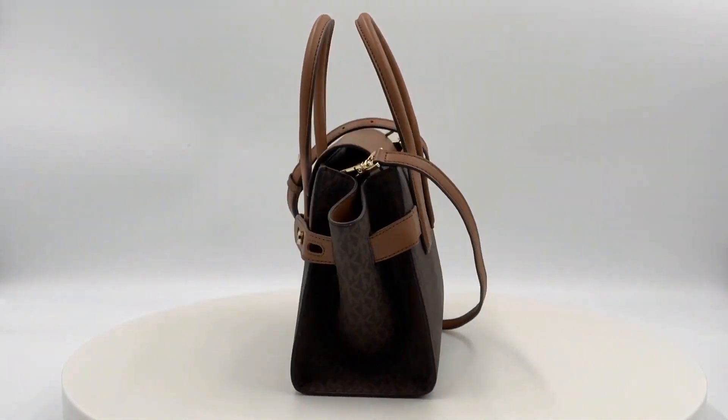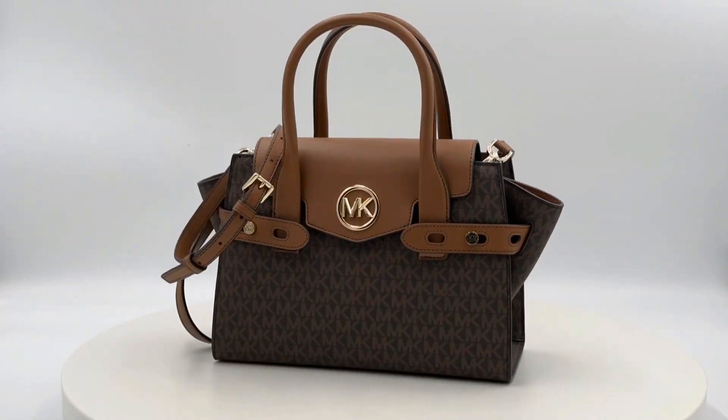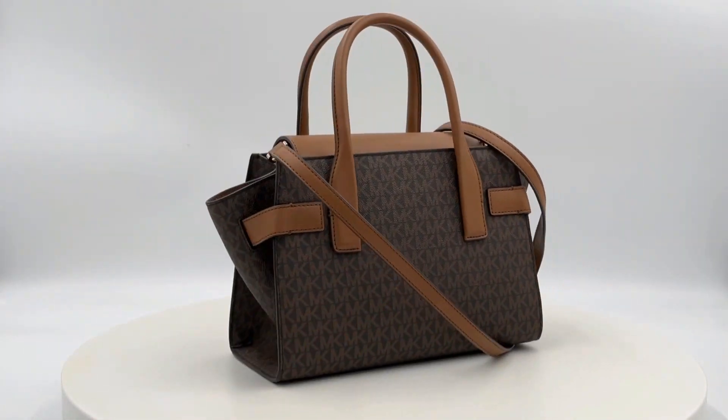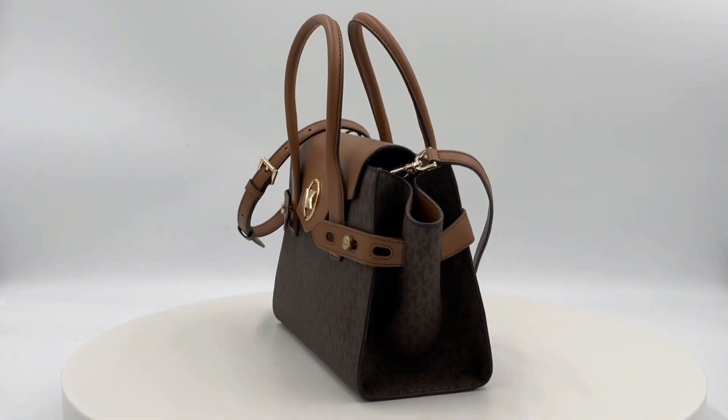Introducing the Michael Kors Carmen Small Flap Belted Logo Satchel Messenger Bag. Designed in a classic trapeze shape, this satchel seamlessly combines refinement with practicality.